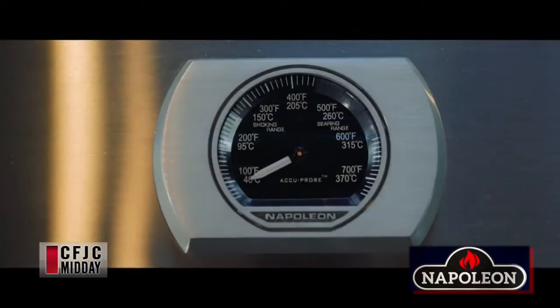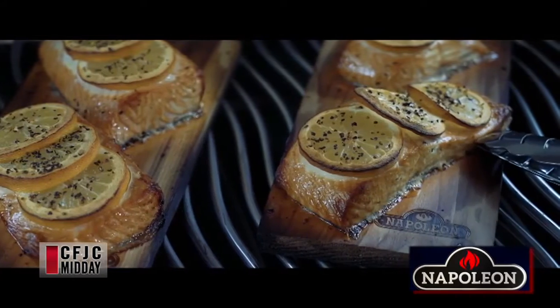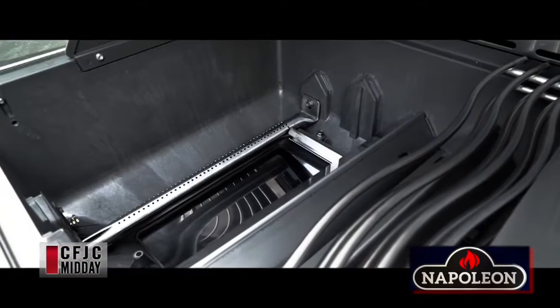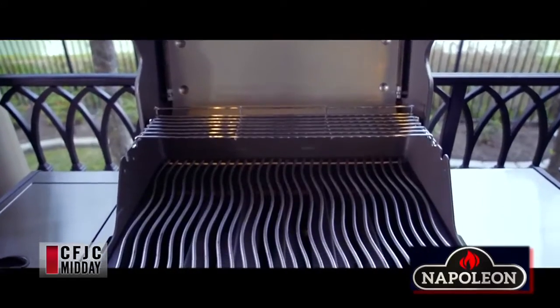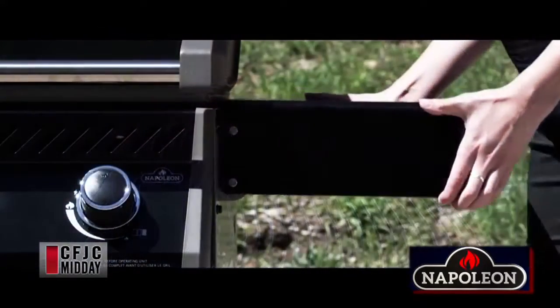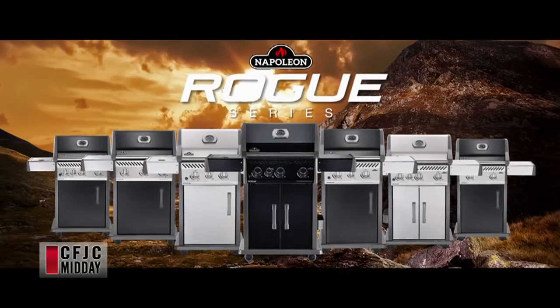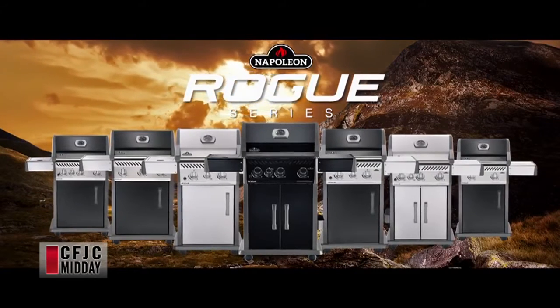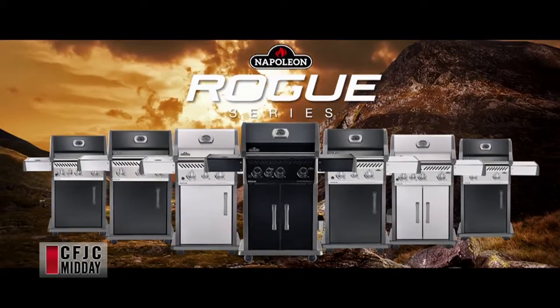So this is the type of barbecue for the master guy that doesn't like to mess around. Very easy to build — about 45 minutes. The stainless steel is incredible, they've got good quality control and excellent workmanship. Simple things like on the side — space saving — you can fold the side tables down. That's the Rogue series.